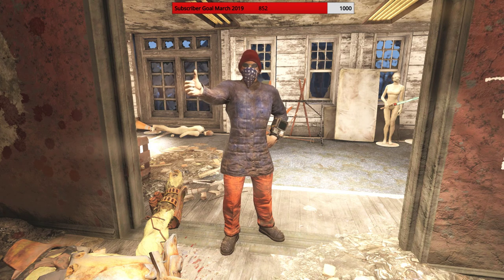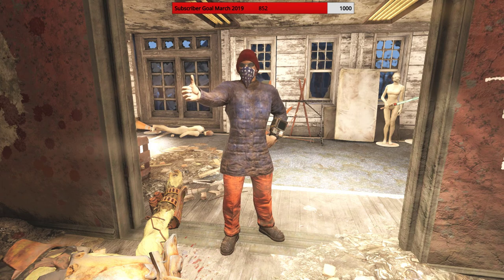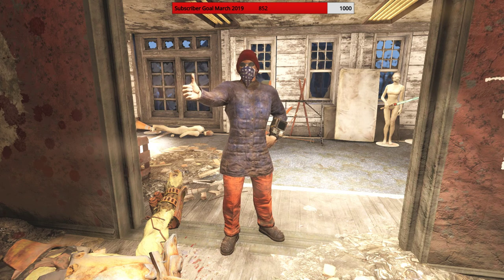Hey, what up Zclan and everybody else, welcome to my Fallout 76 100% to find outfit video. Sorry that there's no webcam this time — I am recording very early in the morning, people are sleeping and there's bad lighting, etc. But anyway, let's get on with the show.